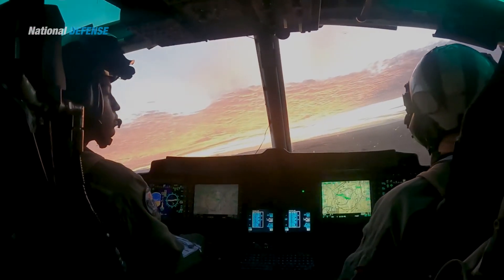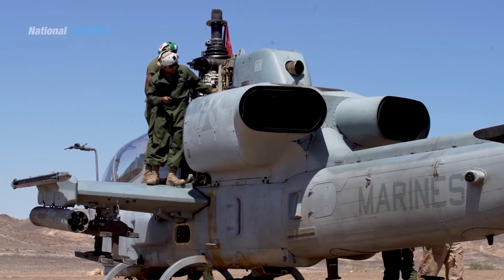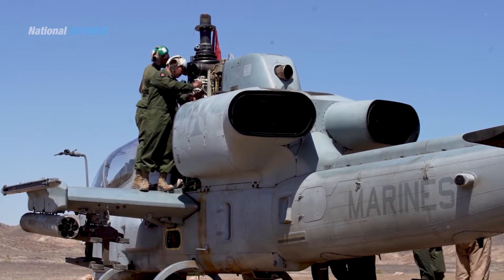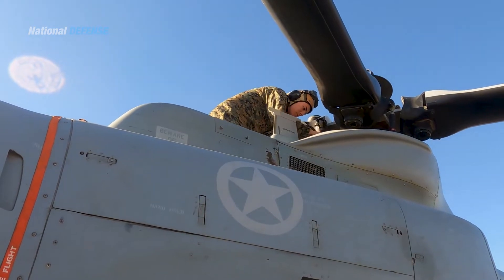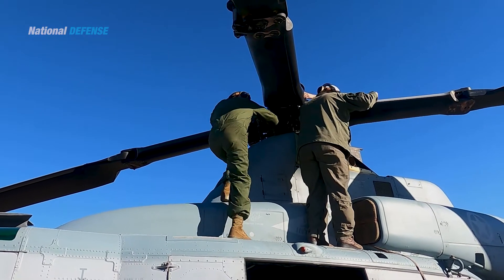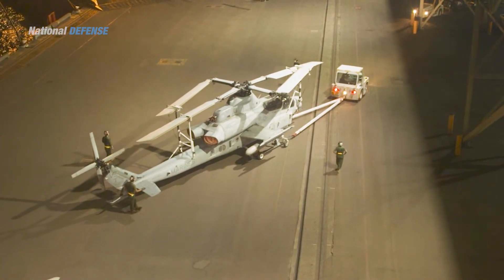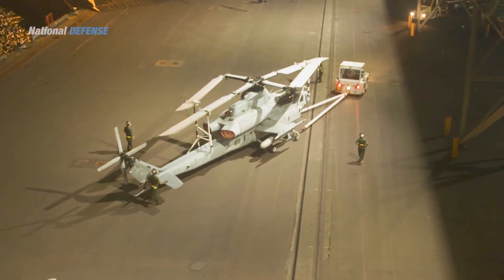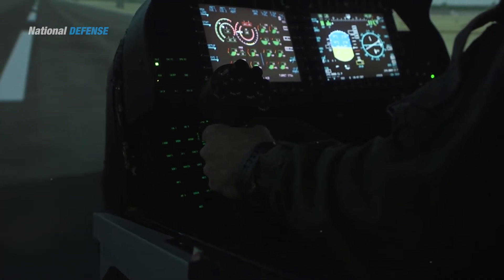The AH-1Z is equipped with a bearingless and hingeless rotor system, which has 75 percent fewer parts than four-bladed articulated systems. The rotor blades are composed of composites, giving them increased ballistic survivability. The rotor is equipped with a semi-automatic folding system, enabling the AH-1Z to be stored more efficiently aboard amphibious assault ships and other means of transportation.